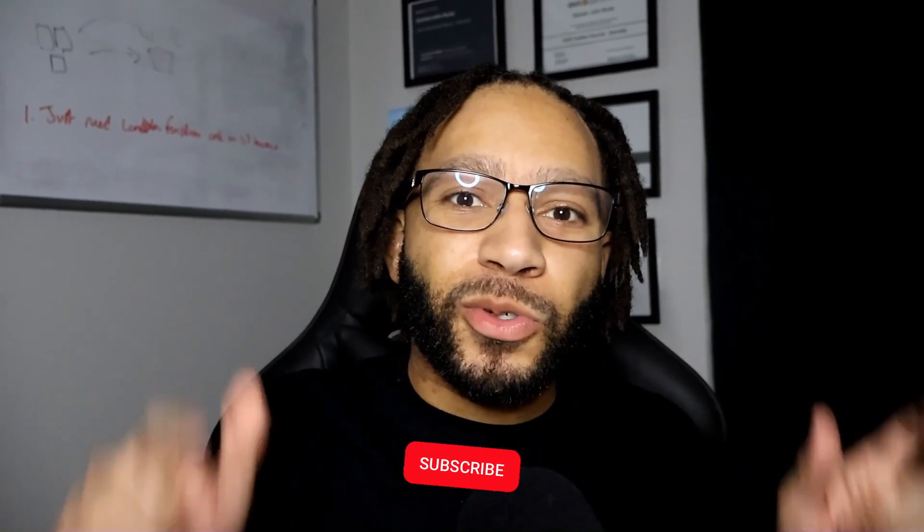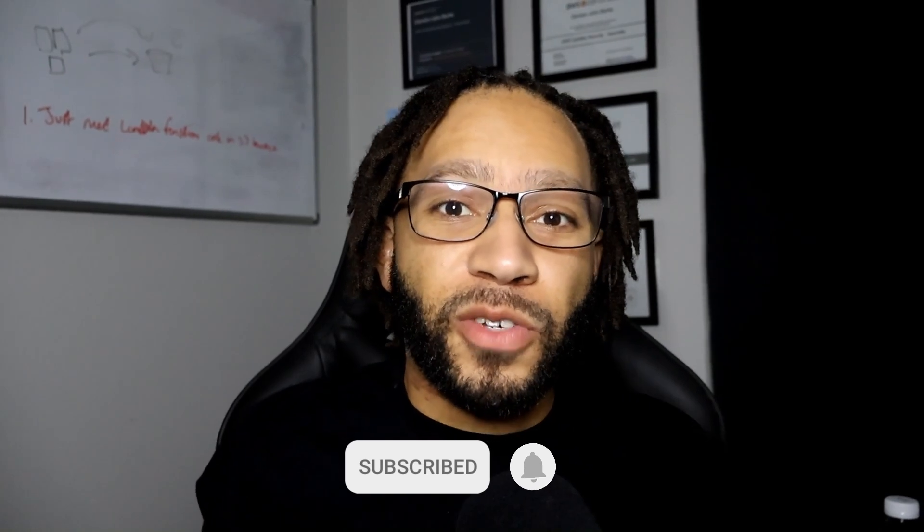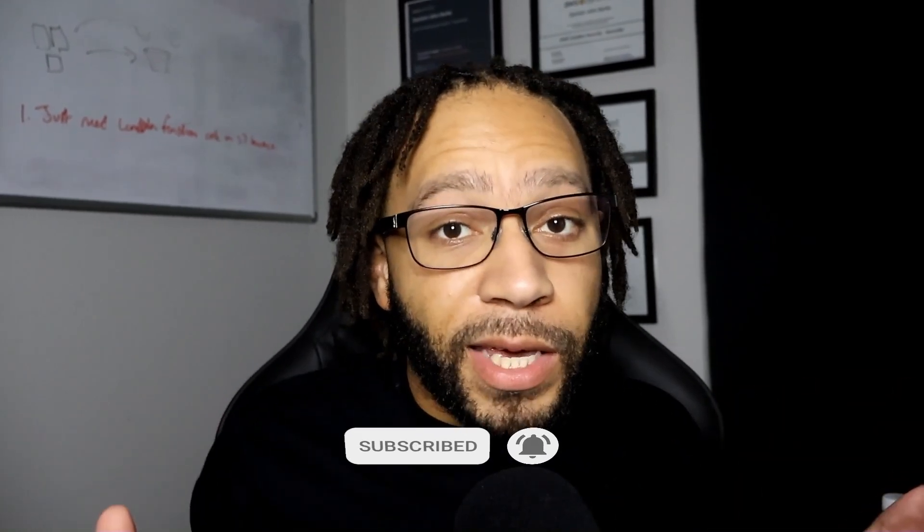But before we do any of that, please make sure you like, subscribe, and comment on the video once you finish watching it, or even in the middle of the video on what it is that you'd like to see from this channel. Share your thoughts, your opinions, and your viewpoints and perspectives. And without further ado, let's jump right into it.